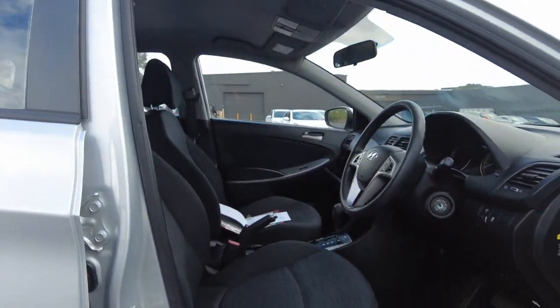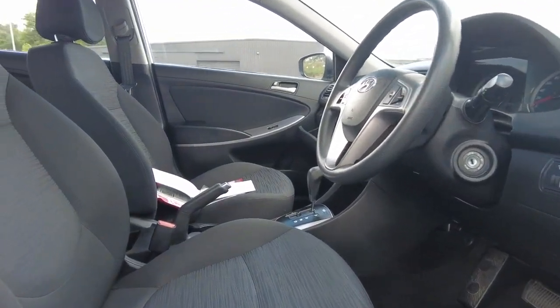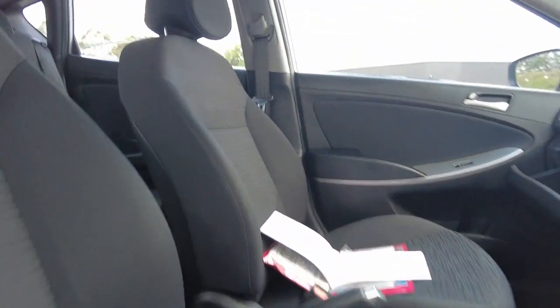Over towards the interior, we have a beautifully clipped cloth interior located over all five seats, and a beautiful clean headliner as well.